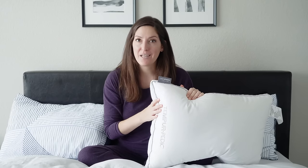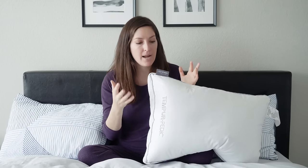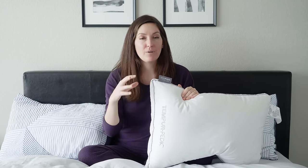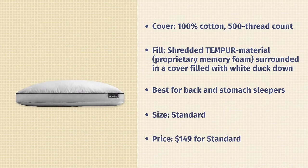In terms of price, it's $149 at full price — keeping in mind that prices always fluctuate and sales happen. It's just over seven inches tall, so your head is going to sink down quite a bit. I would say average-sized back and stomach sleepers are probably going to like this pillow. Petite side sleepers, it can work for you as well.